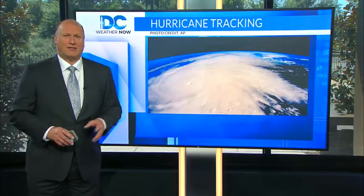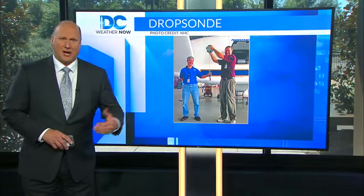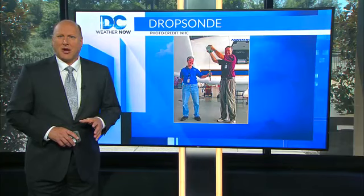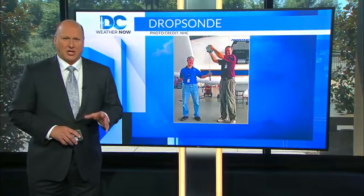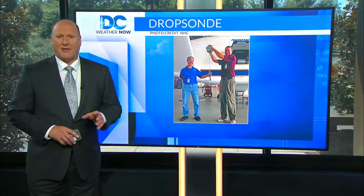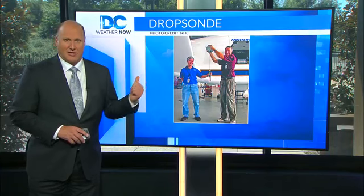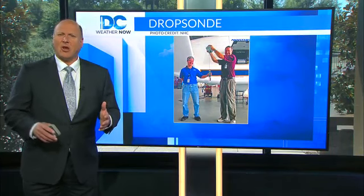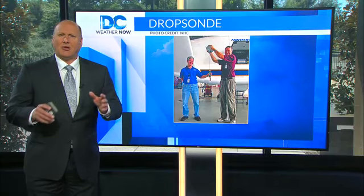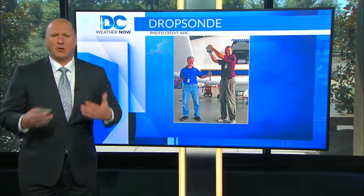Another critical piece of weather equipment on board the WC-130J is the dropsonde system. The GPS dropsonde is a cylindrical-shaped instrument about 16 inches long, three and a half inches in diameter, weighing approximately two and a half pounds — seen there behind me. The dropsonde is equipped with a high-frequency radio and is dropped within the eye and eye wall of hurricanes, providing a direct reading of surface pressure.